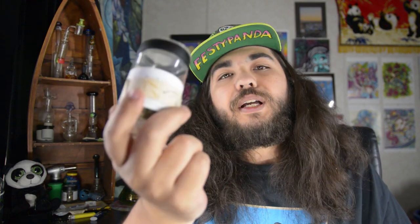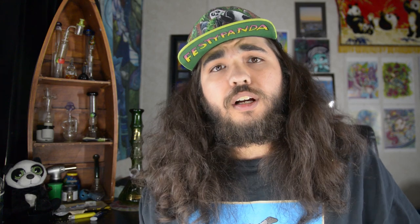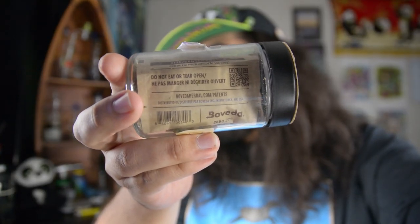Alright, first things first — I don't keep any NSM product in the tin can. I always put it into another jar, and nowadays I'm using Boveda packs to make sure these stay fresh. Going into the smells on this, let's go ahead and do some whiffs. Definitely smells herbal — of course, you know it's a plant — but you get some nice hints of licorice.